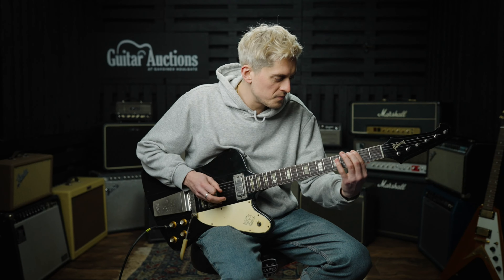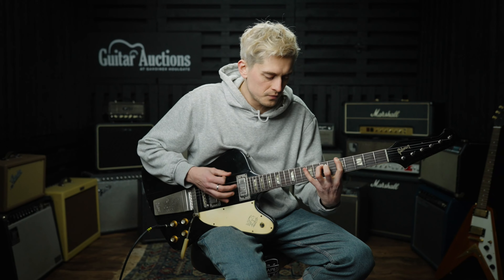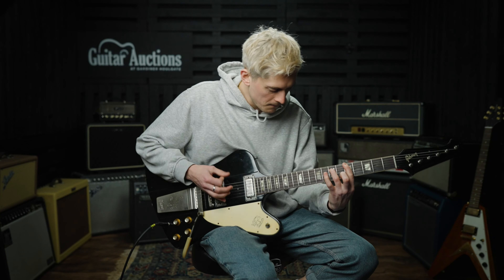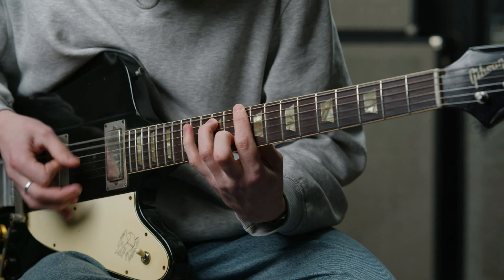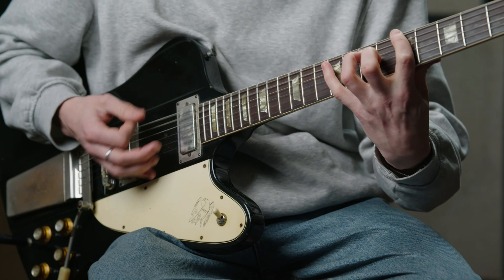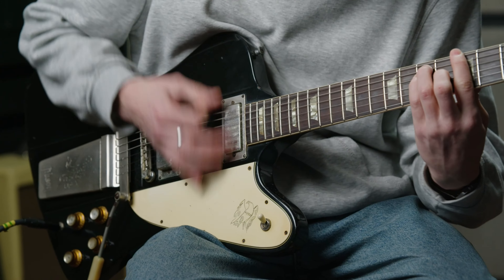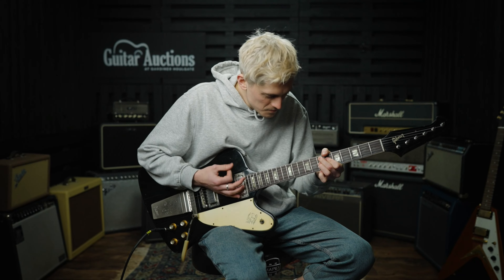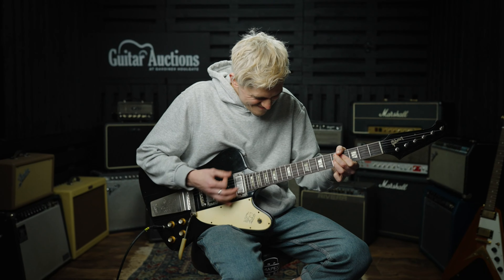In at number five, selling for just under £21,500, was the first of our artist-associated guitars. This 1964 Gibson Firebird electric guitar was owned by UK-based musician Terry Clemson. Terry used this guitar throughout his career, backing up artists such as Chuck Berry, Gene Vincent, Bo Diddley, and of course in his own band the Downliners Sect, who were signed to Columbia. The guitar was sold with many pictures of Terry playing it, including in its original Sunburst finish while backing Gene Vincent.